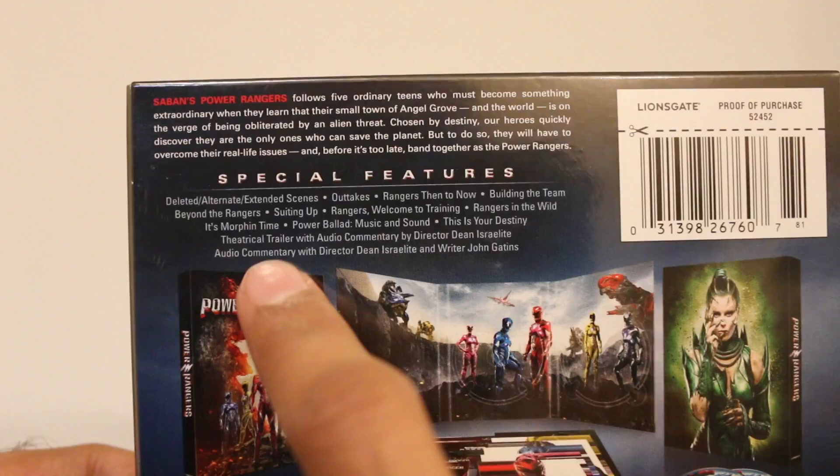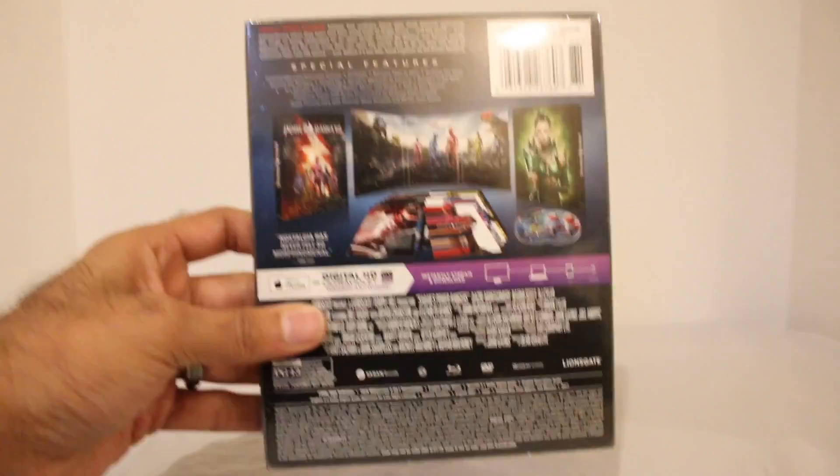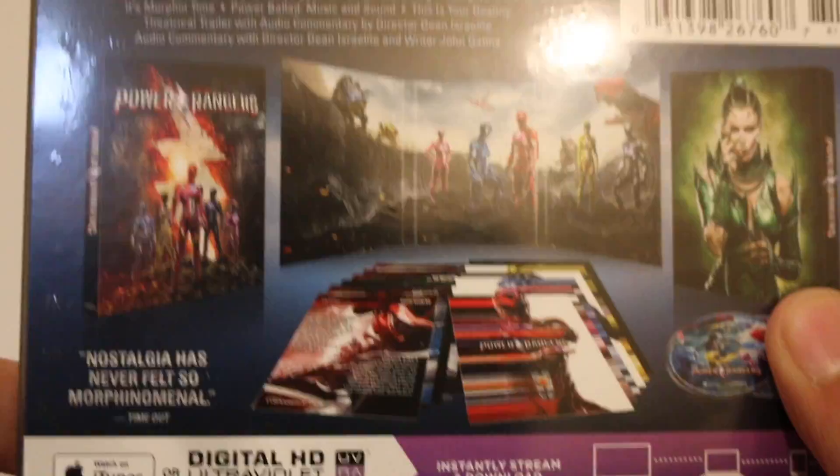I have actually watched all of these bonus features — the deleted scenes, the outtakes, all the bonus features — except the commentary of the movie, so I'm going to be watching that soon. It's really cool. The bonus features are awesome. There's lots of good stuff in it. Anyways, I'll talk about it as I go.